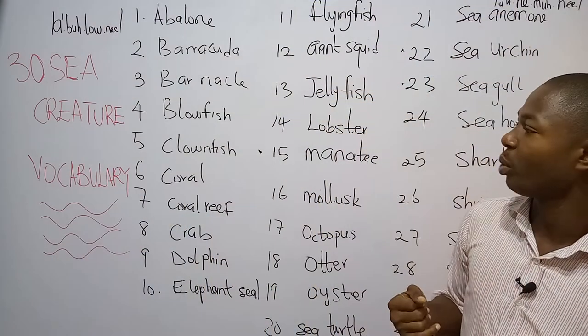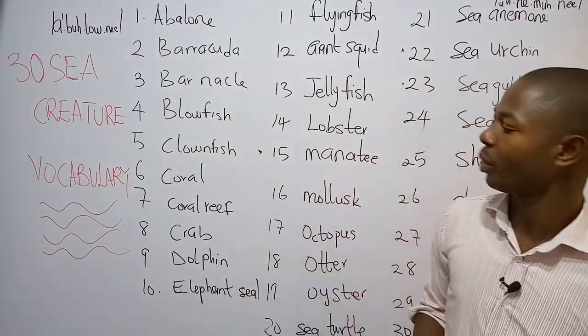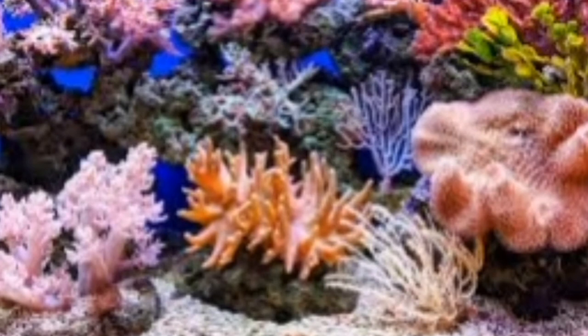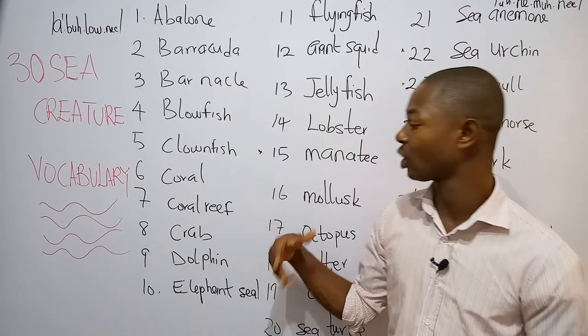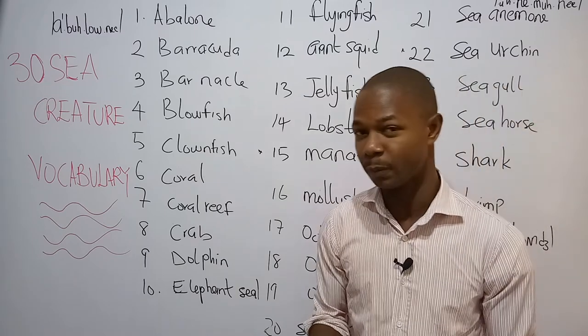Number six is what we call the coral. The coral is a tiny marine animal with hard exoskeleton. Number seven is what we call the coral reef. The coral reef is related to coral, but it's a large community — a large grouping of coral — typically occurring in warmer seas and teeming with sea life.